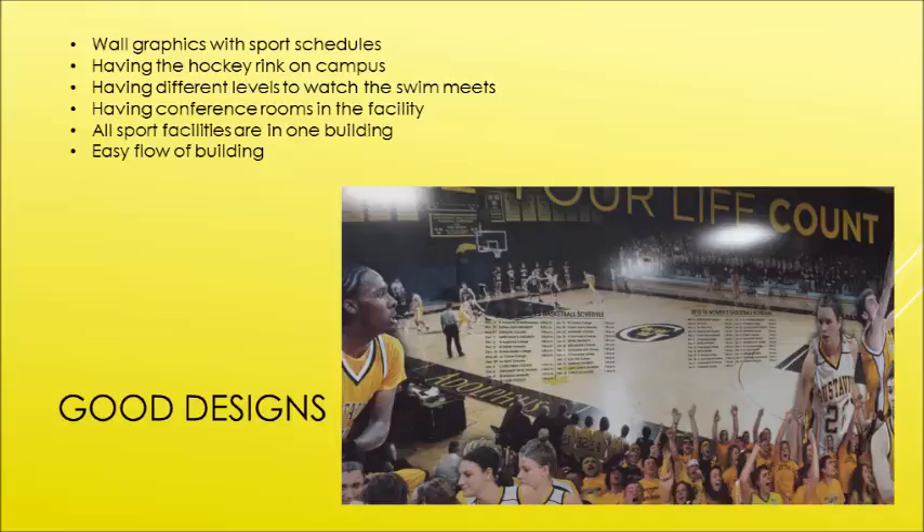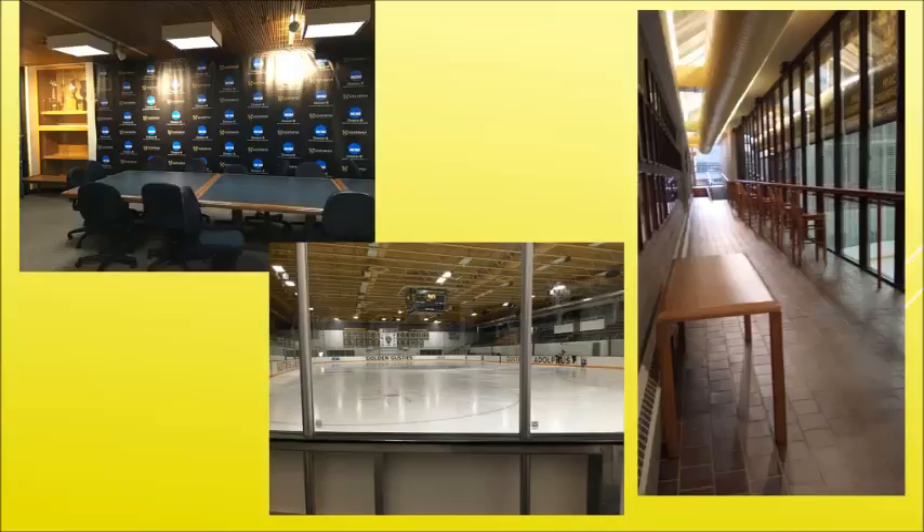Here are some pictures from our tour. On the left side is the conference room — it's nice for potlucks or meetings within the facility. In the middle and bottom is the ice rink that's on campus. You can watch the games inside the ice rink or you can watch from outside, which is the picture on the right. That's a heated area so you don't have to be cold; you can watch from above.